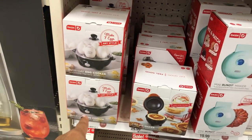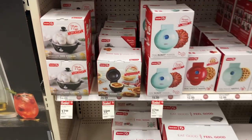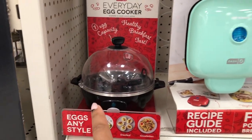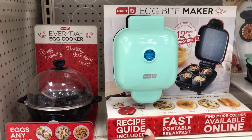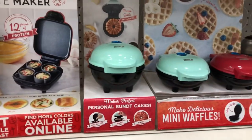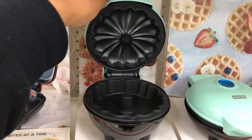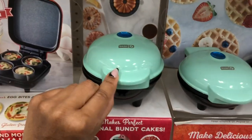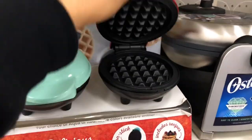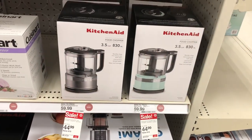So this is the bun maker, this is the pie maker, and this is the egg cooker — this is what they look like outside of the box. Actually this is the egg bites maker, and this is the bun maker. And then here are the waffle makers — all the waffle makers, those are so tiny!